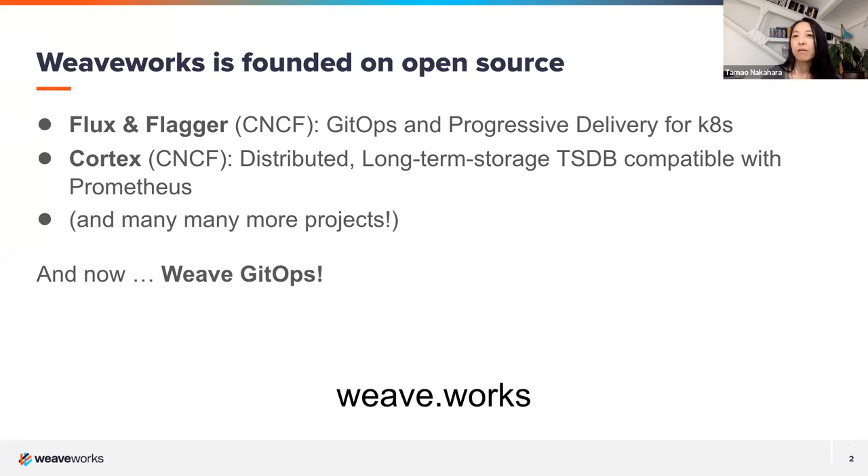We have a couple of products based on GitOps called Weave GitOps. We were founded on open source — you may have heard of Weave Net for networking, Scope, and EKS Cuddle for Amazon EKS. A core few projects started here are now in the CNCF. Flux is very close to graduation, and Flagger is a related project that has been folded into the Flux repo.